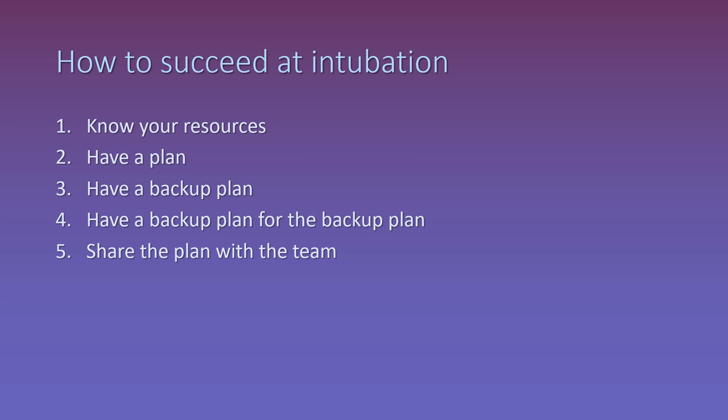As with most things in emergency medicine, most of us that manage airways on a regular basis have a standard approach, including a standard way we prepare prior to the procedure. And if you're like me, that involves having a backup plan, and a backup plan for the backup plan. Most of whether your airway management plan succeeds or fails happens long before you ever pick up the laryngoscope, because the preparation that happens beforehand is so important.